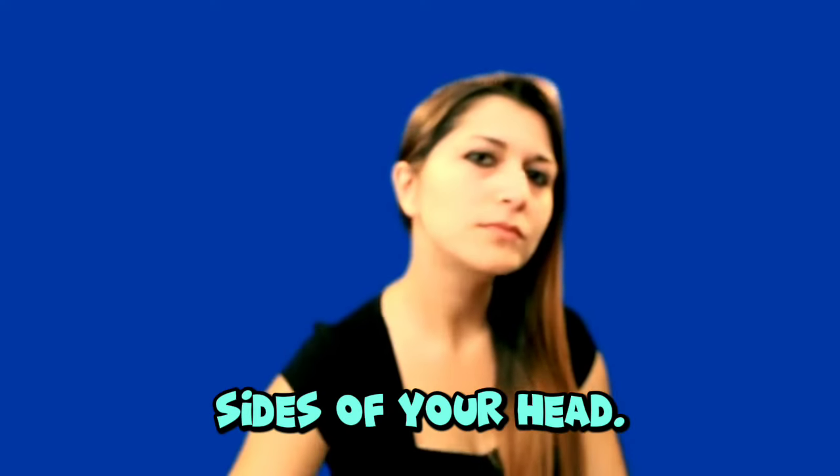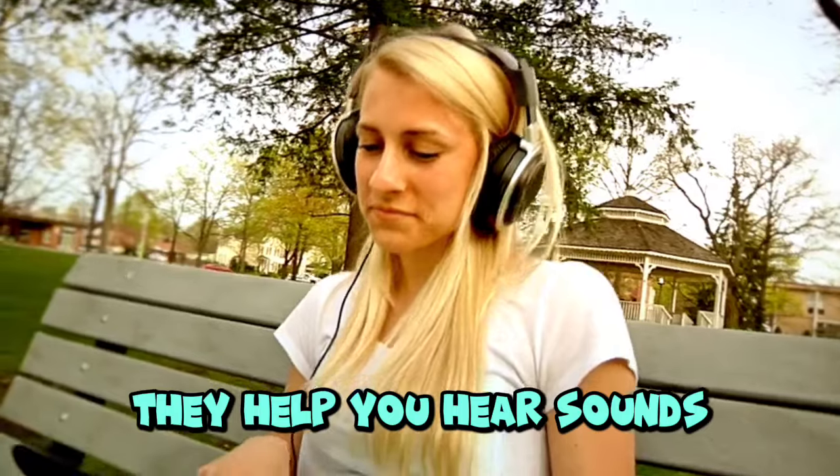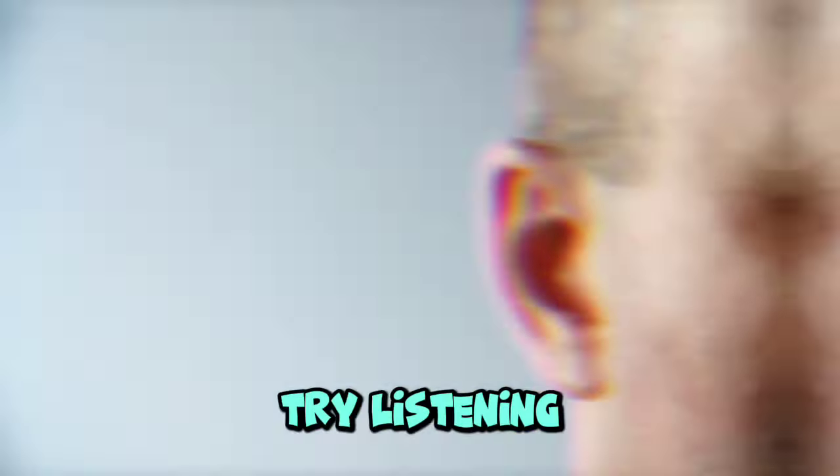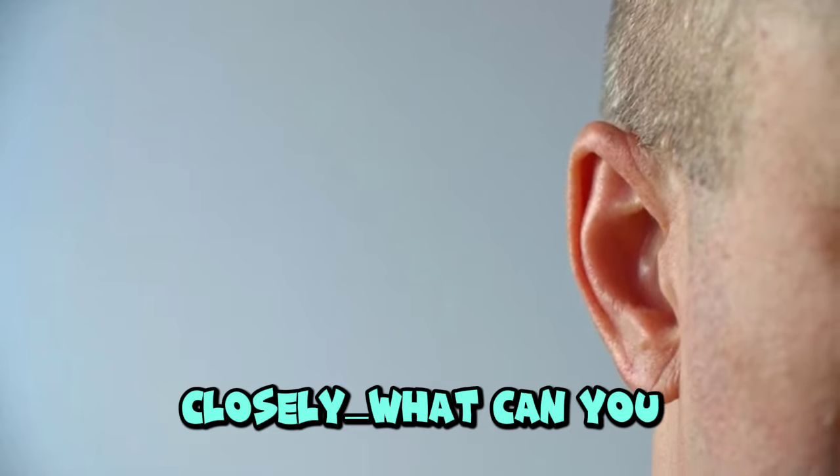Ears. Your ears are on the sides of your head. They help you hear sounds like music, voices, and even birds chirping. Try listening closely — what can you hear right now?